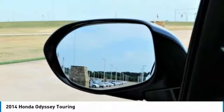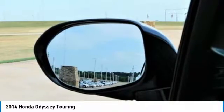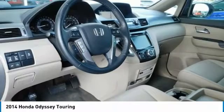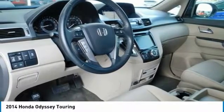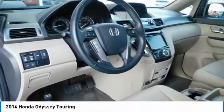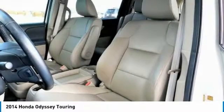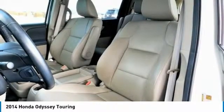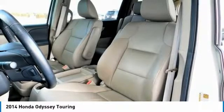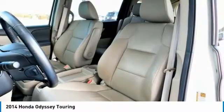Higher trims come with features like power sliding doors, lane watch camera system, navigation, three-zone climate control, leather, and a power lift tailgate. The top-of-the-line Touring Elite trim gives you the amazing Honda DVD ultra-wide rear entertainment system and a premium 12-speaker sound system with surround sound. For 2014, the Touring Elite also gives you the convenience of the innovative Honda Vac, a vacuum cleaner integrated with the car to help fight day-to-day messes.